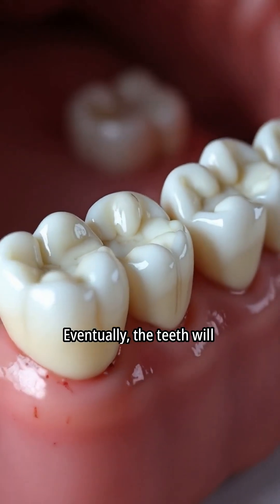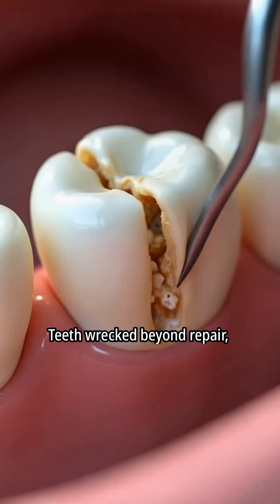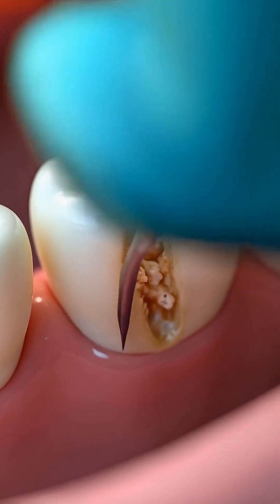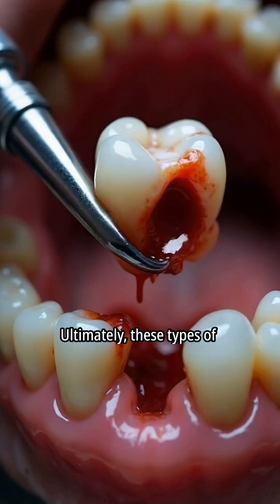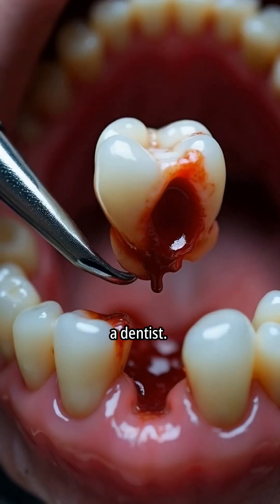Eventually, the teeth will be aligned and perform their duties. Teeth wrecked beyond repair must be pulled out. Ultimately, these types of teeth must be extracted by a dentist.